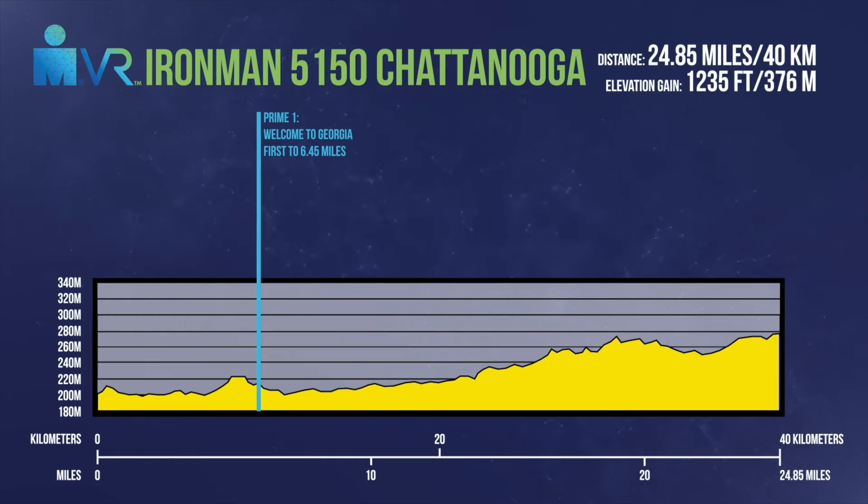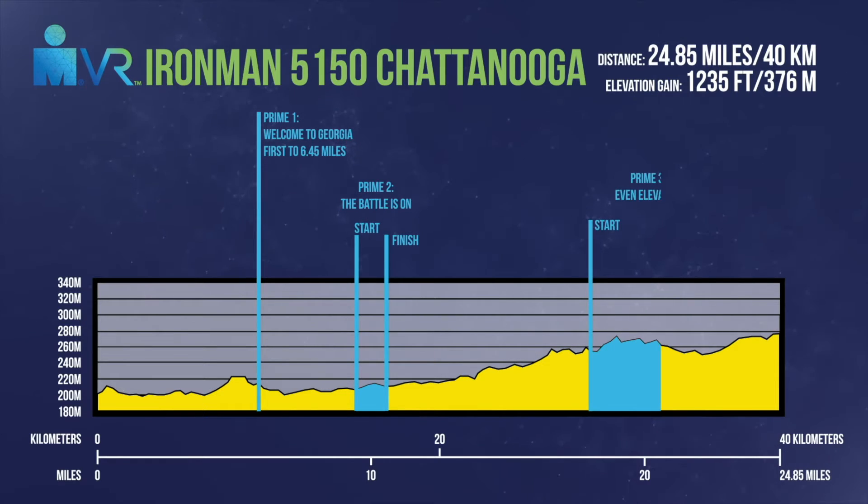As usual during the Ironman VR Pro challenge, we have a couple of premes. Preme number one is 'Welcome to Georgia' — the first athlete to hit the 6.4 mile mark near the bottom of a descent, right at the Tennessee-Georgia state line, will win preme number one. Preme number two, 'The Battle is On,' is a 1.9 mile time trial that starts at the 9 mile mark out on Battlefield Parkway and finishes at the 10.9 mile intersection at Chickamauga Road.